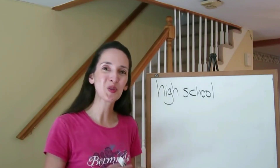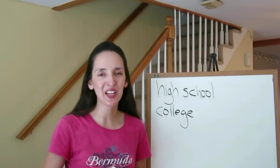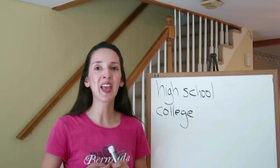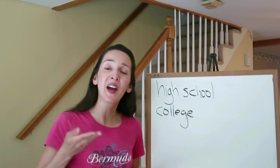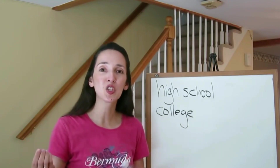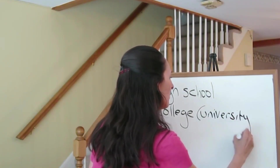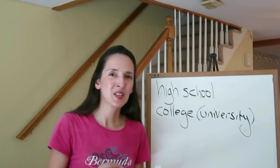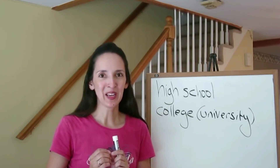After high school, many choose to go to college because many professions require a higher education. Higher education refers to anything after high school. High school provides secondary education; college provides higher education. When we say a person is in college, that means the person attends either a college or a university. In the US, colleges and universities both have four-year programs.